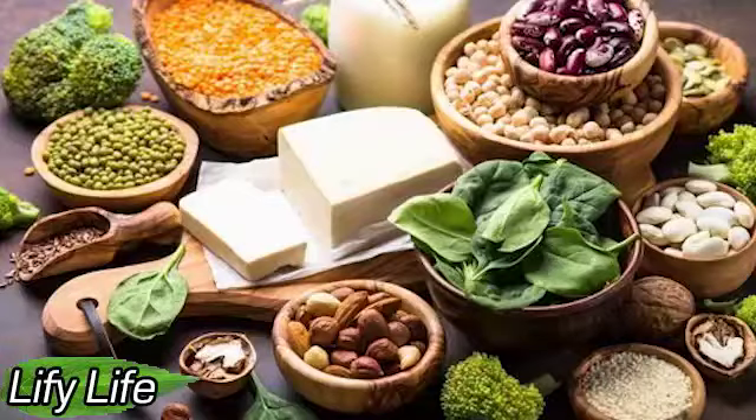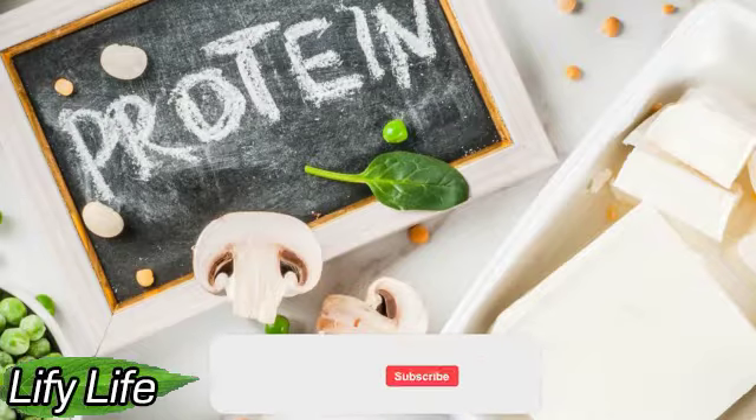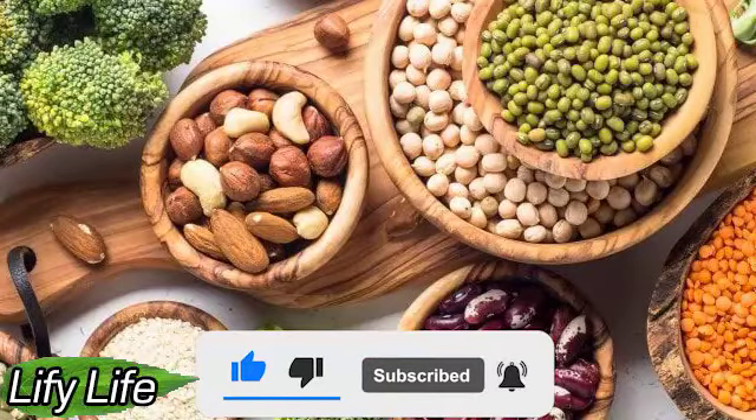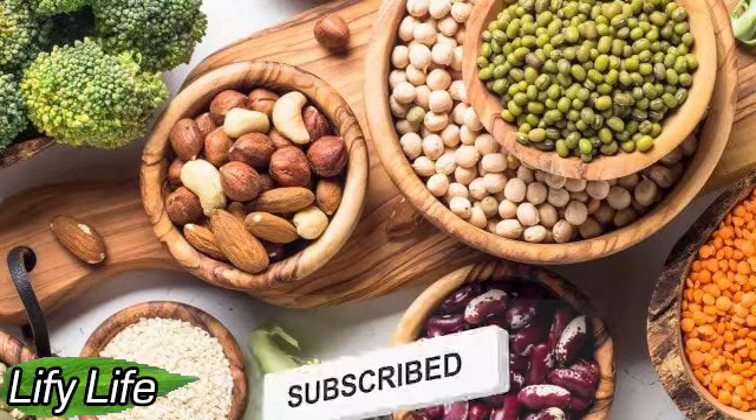Leafy Greens. What could be better than roasting leafy greens with spices and lots of protein? Leafy greens such as spinach contain 5.53 grams of protein per cooked cup and many other nutrients, including vitamin C and vitamin B12. Another great protein-packed green option is Chinese cabbage. Leafy greens also make great garnishes and smoothie additions. Other green vegetables such as broccoli, at 3.72 grams of protein per cup, and Brussels sprouts, cooked, at 4 grams of protein per cup, are fantastic ingredients for plant-based stir-fry.